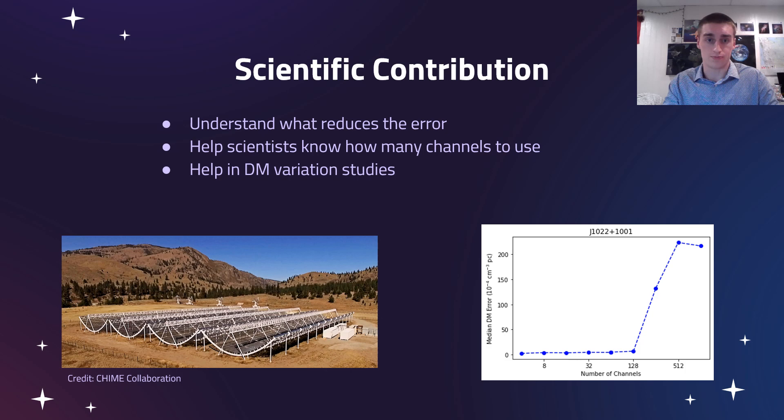This will also be a big help to dispersion measure variation studies, which do help with the eventual detection of gravitational waves. The plot in the bottom right shows real data from a pulsar dispersion measure variation study conducted earlier this year. With a real pulsar we do the same thing, but now we're doing it with a simulated pulsar to have a good idea of where to start.